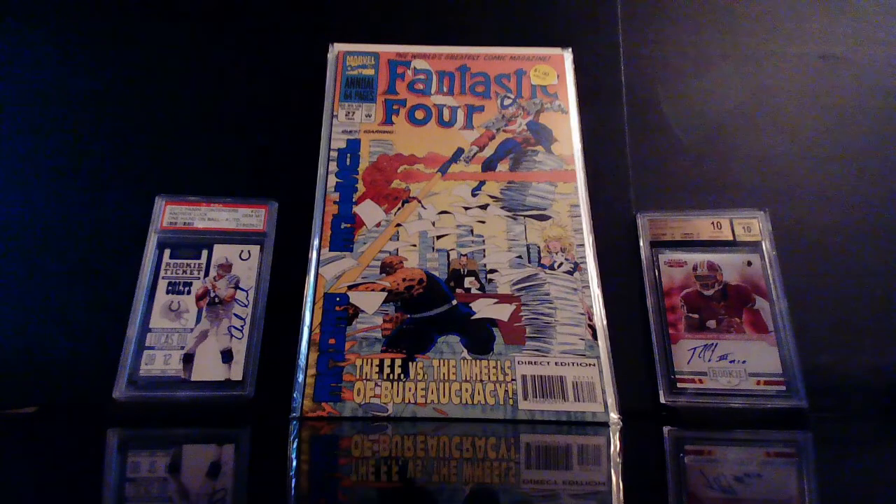We got Fantastic Four Annual number 27. This has to do with some spec — well, it's no longer spec since we know the Time Variance Authority is going to show up in that Marvel Disney+ Loki show. So like I said, this is just an early appearance of the Time Variance Authority.